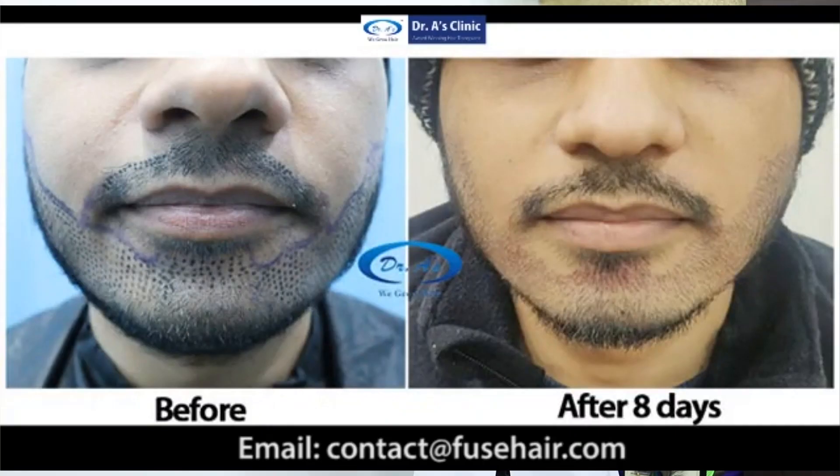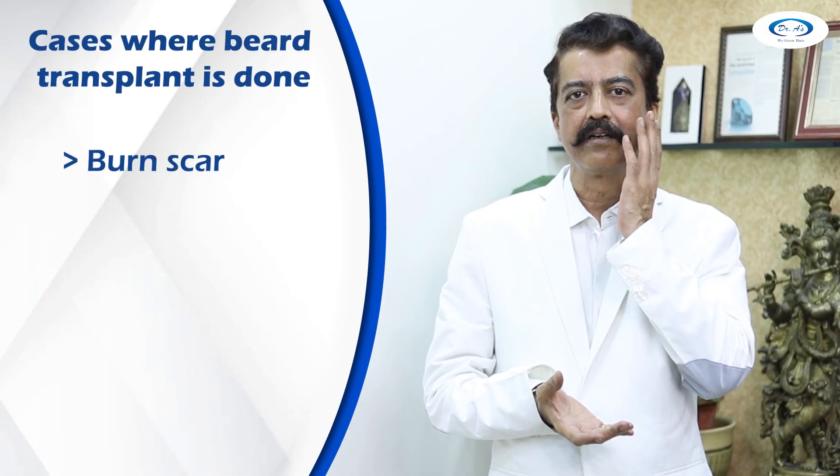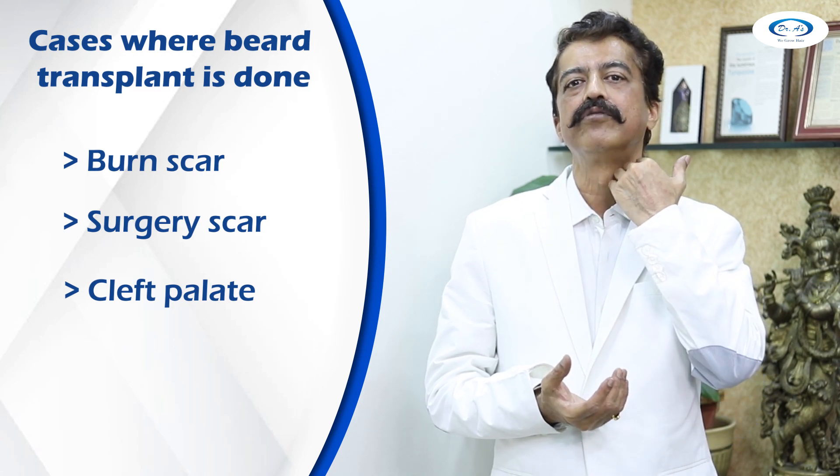For people who do not have such beard growth, we can do a transplant. Apart from that, we have other conditions like a burn scar or a surgery scar. Sometimes a cleft palate, or sometimes a person may not have beard in a certain area because it has been tied very tightly, as in Sikh gentlemen.